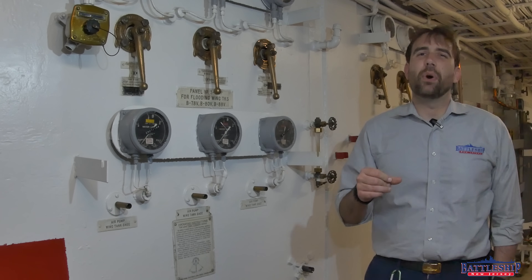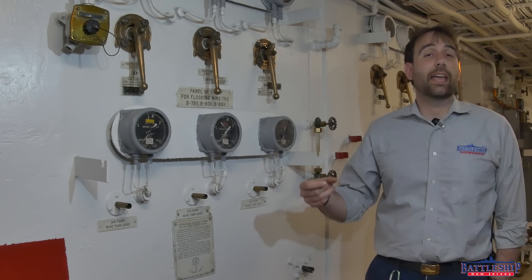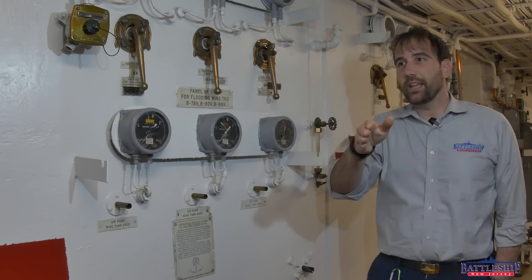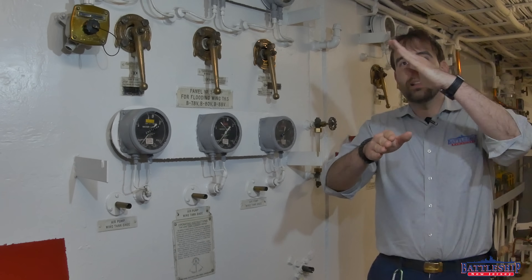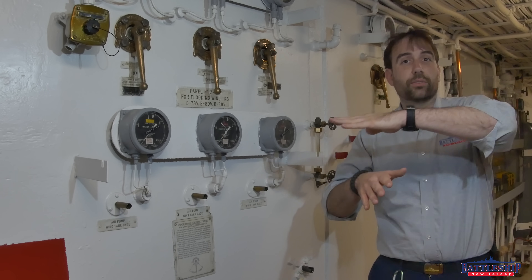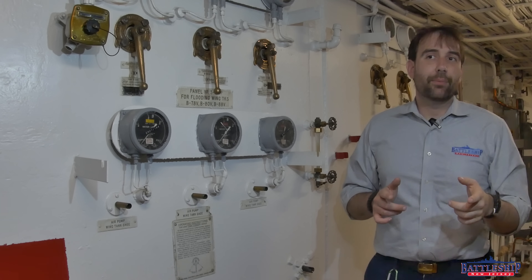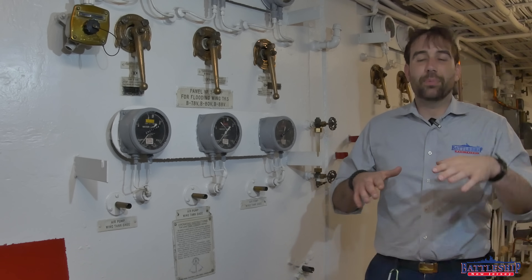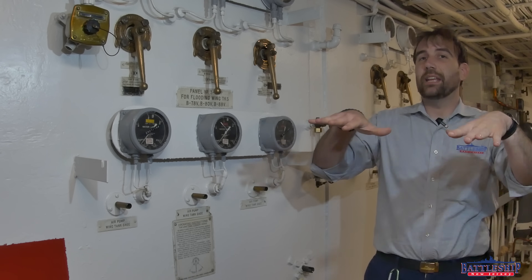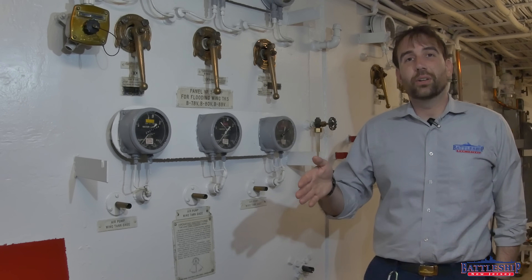Under what circumstances might an Iowa-class battleship want to do this? Well, if we start to take damage on one side of the ship and list towards the enemy, that's going to start restricting the main elevation of our guns. As the ship lists, the guns start to point closer to the enemy and don't elevate high enough anymore. So it's very common to counter-flood your ship when that's happening, to bring her back to as close to an even keel as possible. Not only does that simplify your fire control solution, but it also returns that potential range back to the main battery guns.